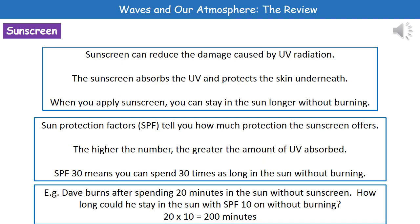One thing we can do to protect ourselves from UV radiation is using sunscreen. Sunscreens actually reduce the damage caused by the UV — the sunscreen absorbs the UV light and therefore protects the skin underneath. So when you apply sunscreen, you can stay in the sun longer without burning.